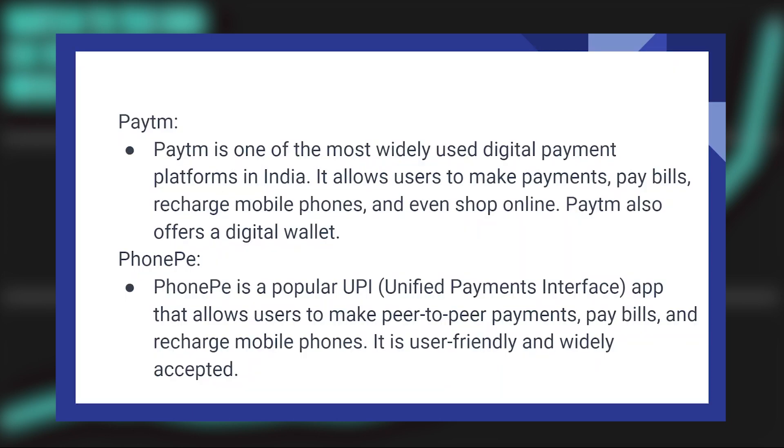Paytm is one of the most widely used digital payment platforms in India. It allows users to make payments, pay bills, recharge mobile phones, and even shop online. Paytm also offers a digital wallet.